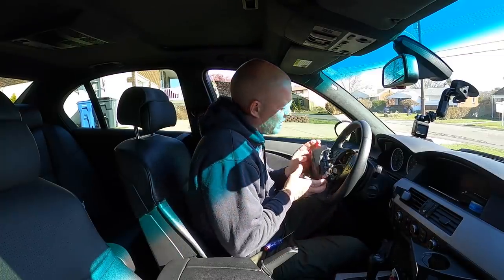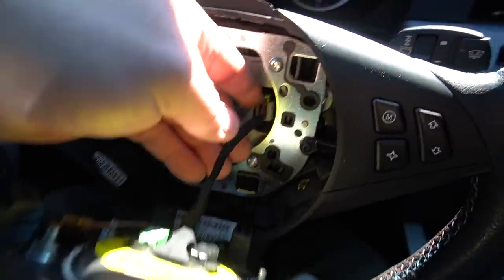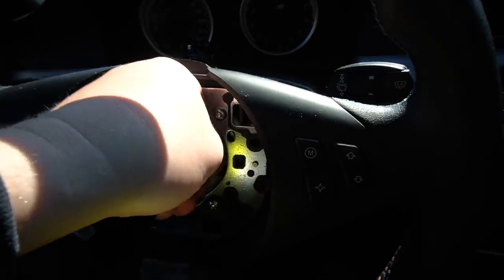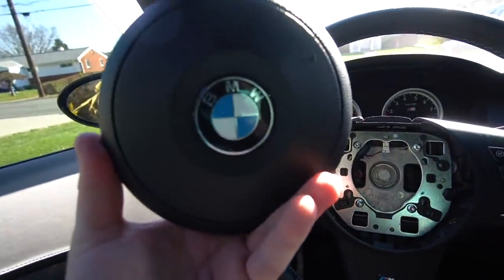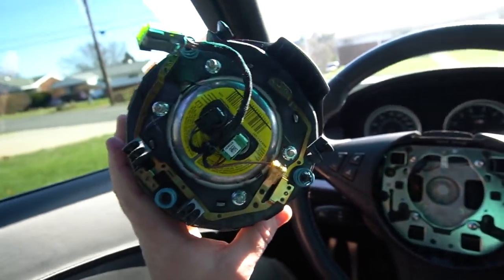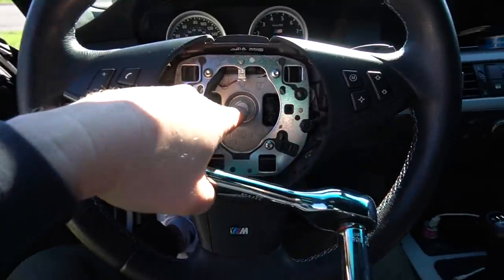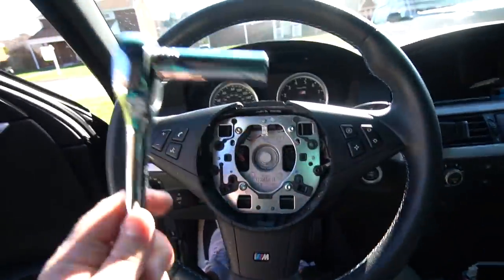Look at that — that wasn't too hard, I thought it was going to be harder than that. We have the airbag off. All we've got to do now is disconnect it. This is what the E60 M5 airbag looks like. Now we have to loosen the main bolt that holds the actual steering wheel onto the column.